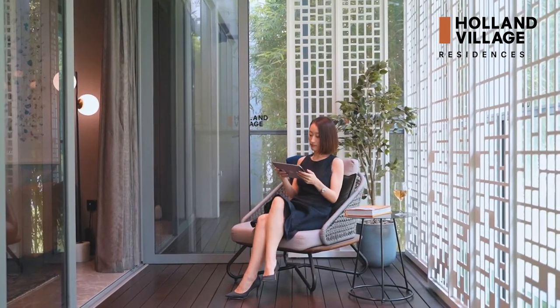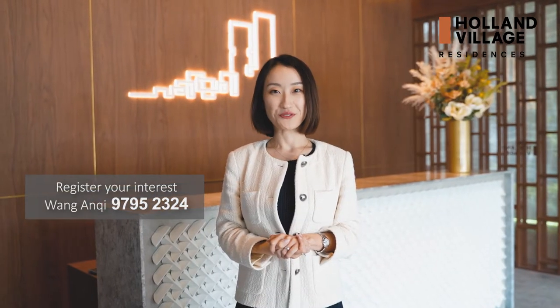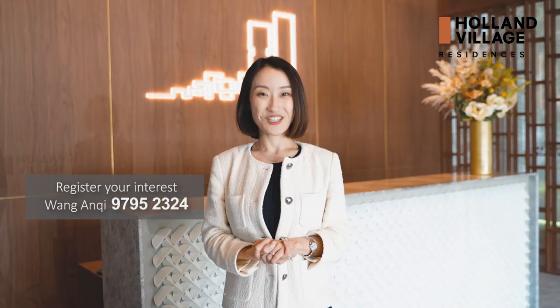Register your interest with me at 97952324. I'm Ann Chi from the Far East Organization. See you soon!